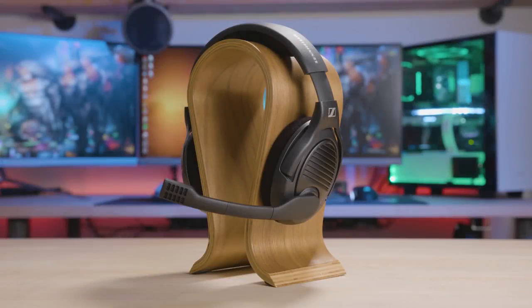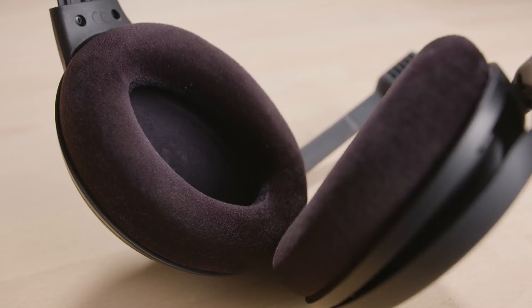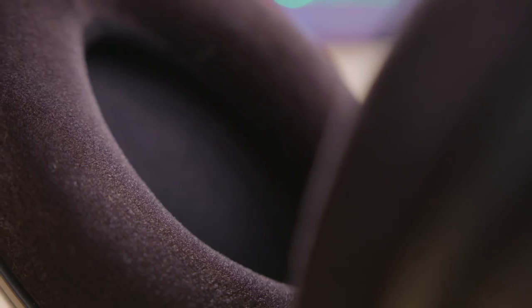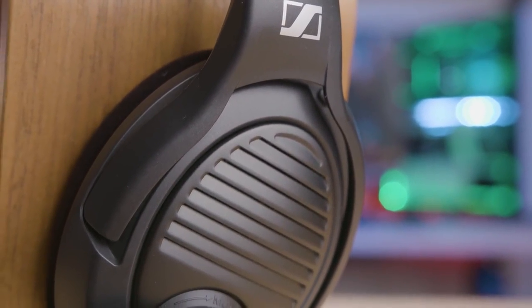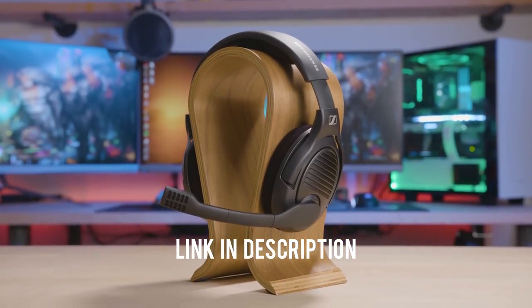The PC37X gaming headset from MassDrop and Sennheiser brings you into the game with an open back design featuring angled drivers for pinpoint locational accuracy. Be heard clearly through the fold-down noise canceling mic and enjoy the long-lasting comfort of large plush velvet ear pads. Now available in an all matte black finish, so the headset looks as good as it sounds. For more info, click the link in the description and catch the drop before it's gone.